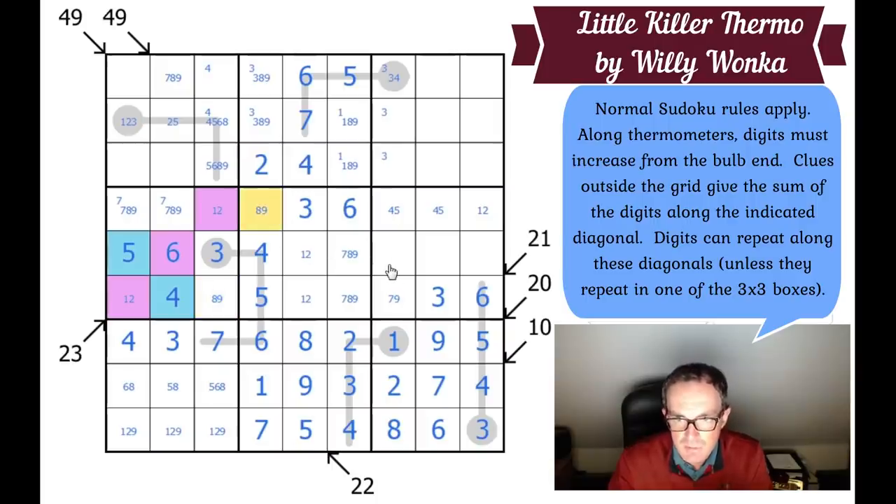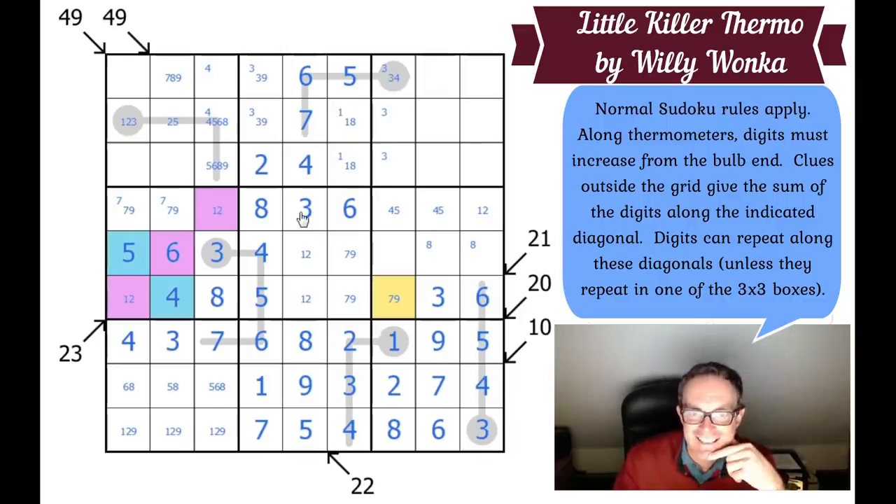So that's an 8, meaning there's a 1-8 pair here, no eights in these other positions, an 8 in one of these two cells, and those remaining cells still likely contain two nines.